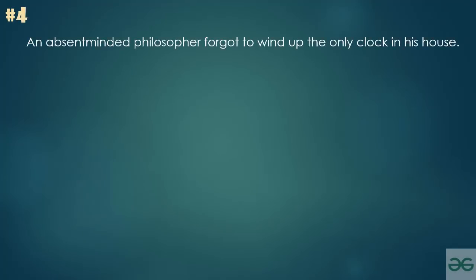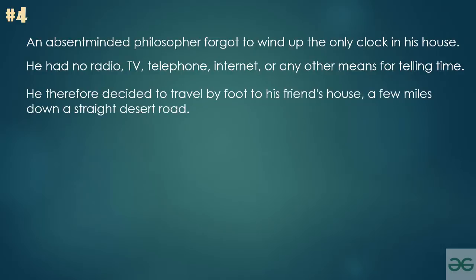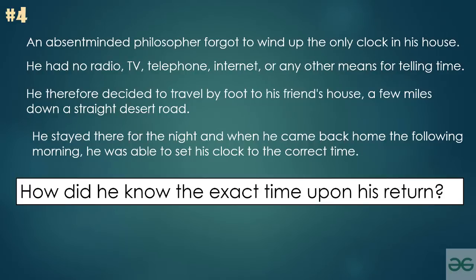An absent-minded philosopher forgot to wind up the only clock in his house. He had no radio, TV, telephone, internet, or any other means for telling the time. He decided to travel by foot to his friend's house a few miles down a straight desert road. He stayed there for the night and when he came back home the following morning, he was able to set his clock to the correct time. How did he know the exact time upon his return?